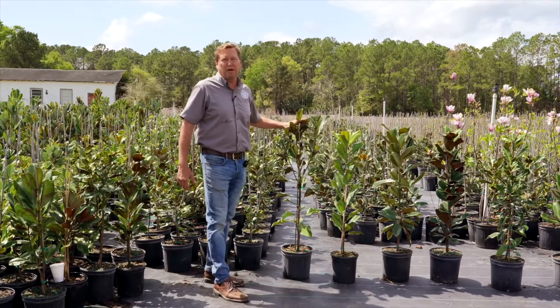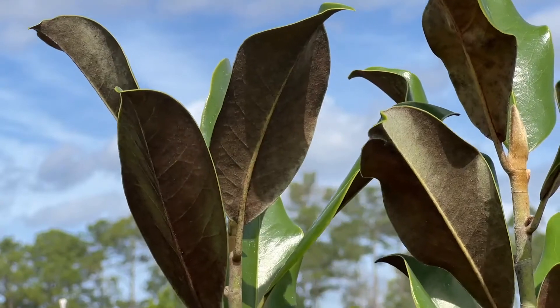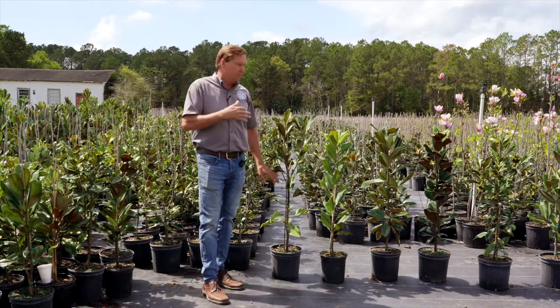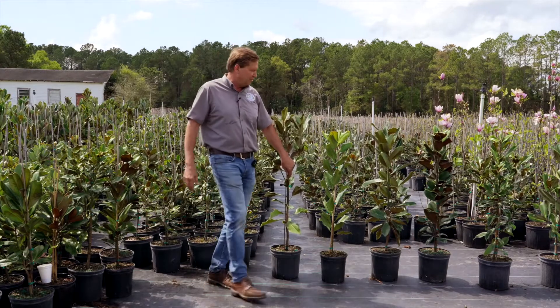Right here is a Brackens Brown Beauty, which is really a beautiful tree with a little bit of a tighter habit to it, growth-wise, and these nice little curls to the leaves. It flowers — it's a pretty good flowering, more of like a medium flowering habit to it.